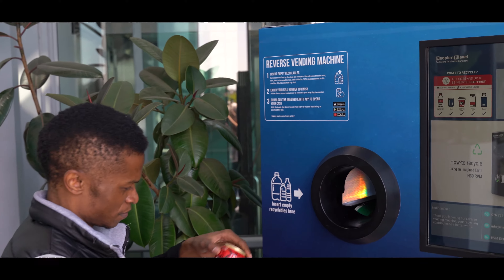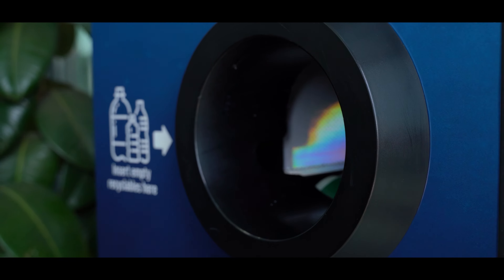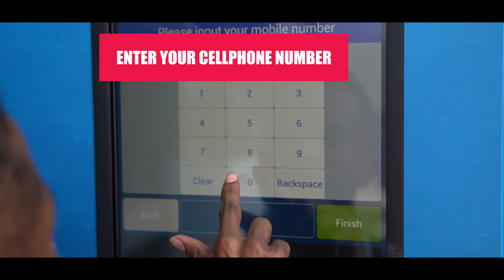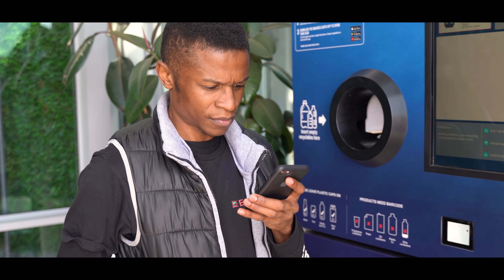They have super easy to follow instructions placed on the vending machine. You place your item barcode up into the machine. Next you can just follow the instructions on the touch screen. Click next and enter your cell phone number. Click finish and it's as easy as that.